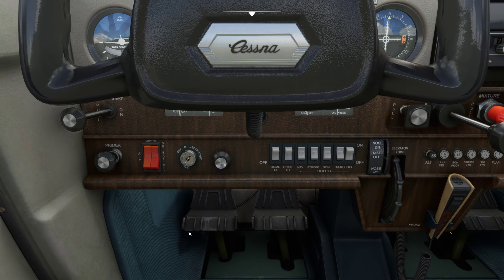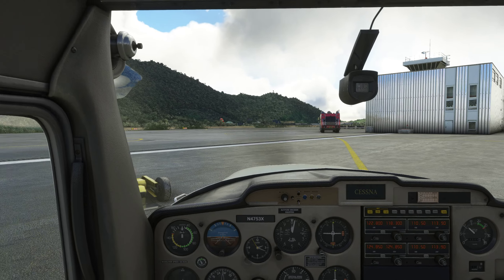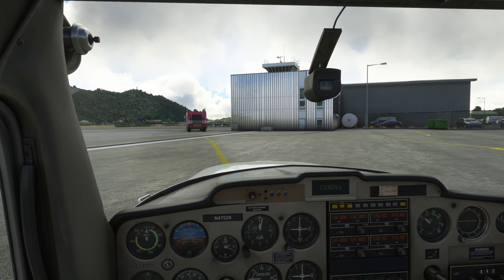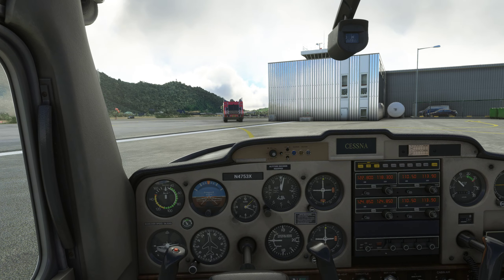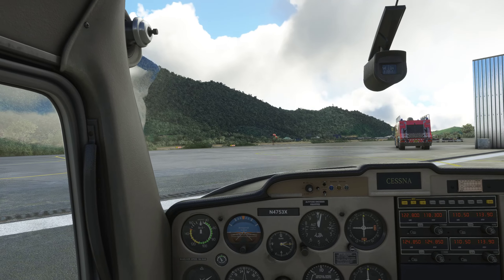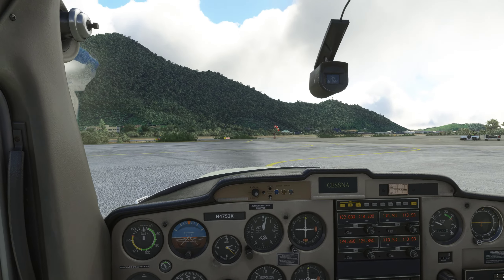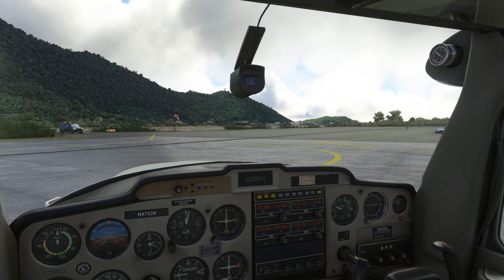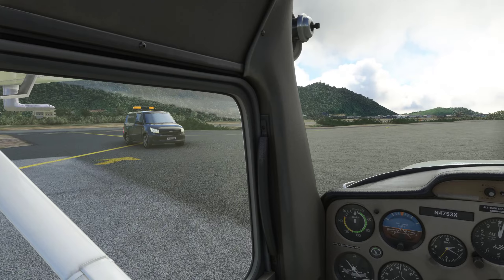Let's engage the parking brake and try not to run over this fine gentleman here. Test your brakes — always test your brakes and lean the mixture for taxi. We forgot to do that. Pull the power back a little bit. Grand Cas traffic, Cessna 4753 X-Ray taxiing to runway 12 via taxiway alpha, Grand Cas.